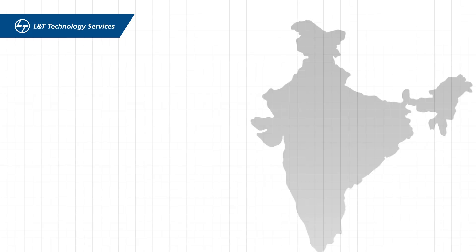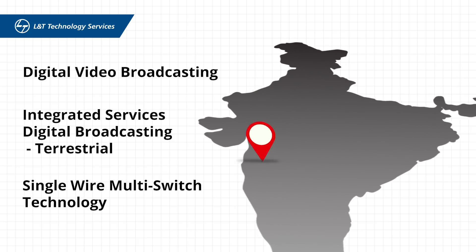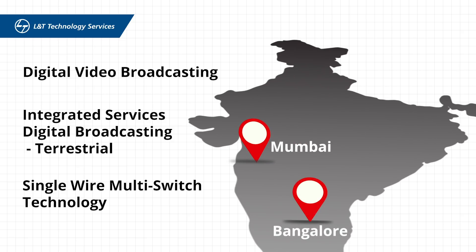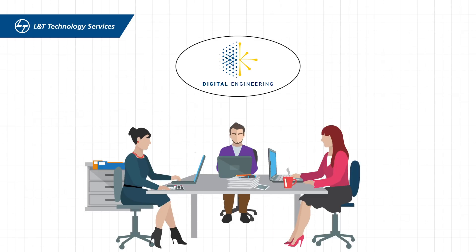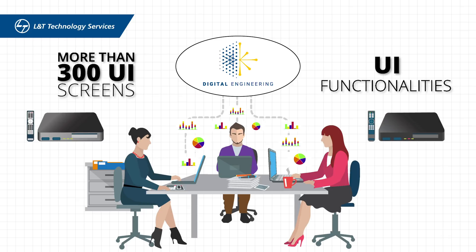We set up dedicated DVB, ISDBT, and SWM labs in Mumbai and Bangalore locations. We utilized our digital engineering ecosystem and rapidly developed more than 300 user interface screens and UI functionalities on the Frog middleware for two different variants of STBs.